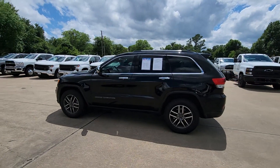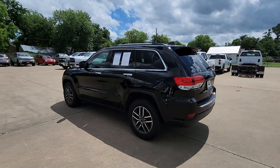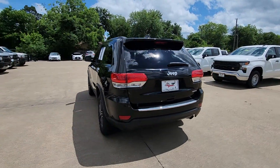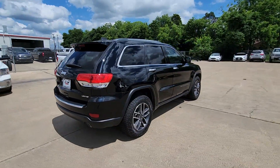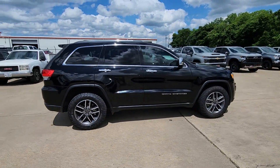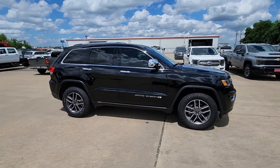You will be amazed by this 2019 Jeep Grand Cherokee. This vehicle is an outstanding buy with fewer than 60,000 miles on the odometer. Answer the call to adventure in refined luxury in the Grand Cherokee — it brings rugged versatility, advanced safety features, and passenger-focused technology along on every journey.